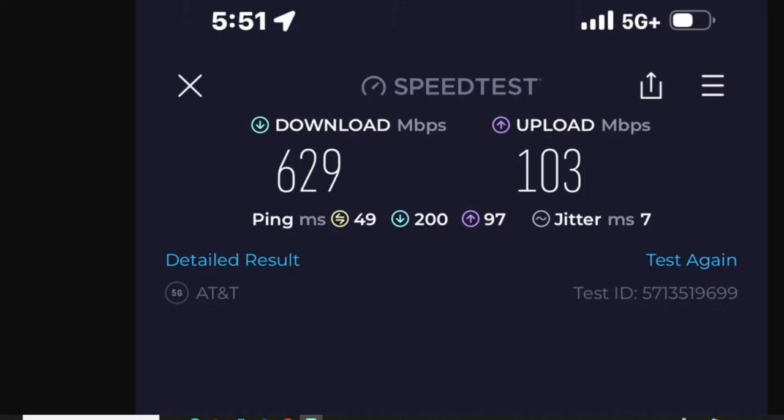This speed test was taken at 6 p.m. I would consider that to be a peak time. You got people getting off of work, people all up on social media — TikTok, Snapchat. You got people on YouTube, all types of video consumption. So data usage is high at this time. This is peak in my opinion, from like 6 to 9 or something.